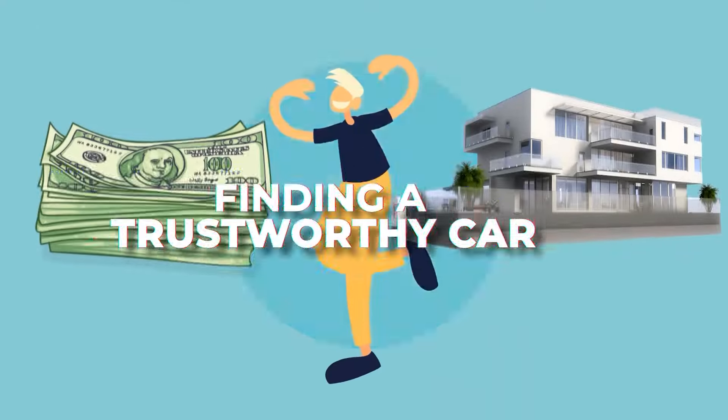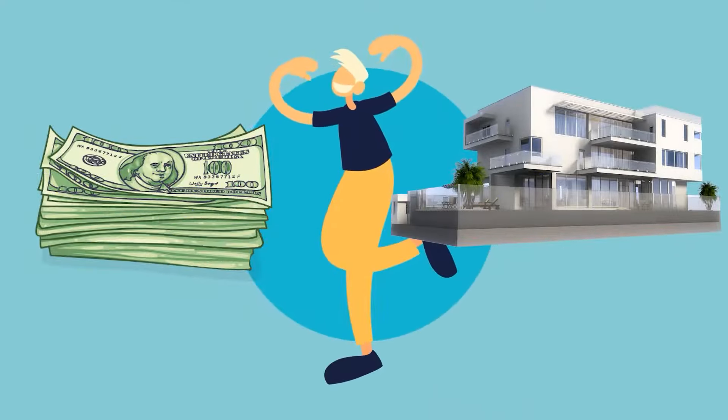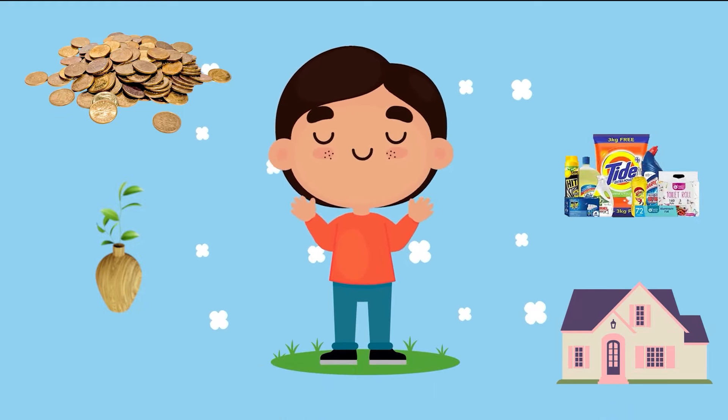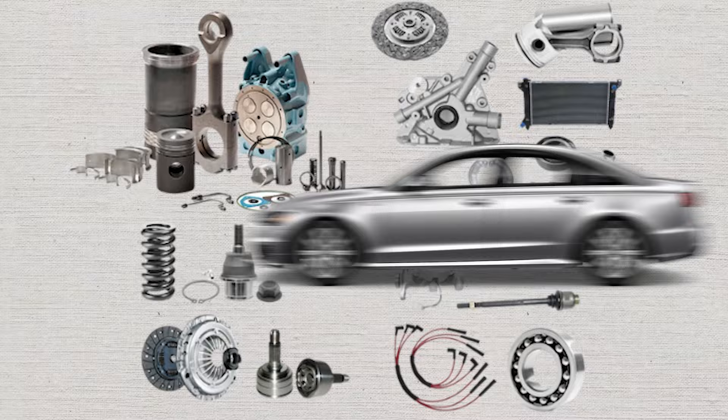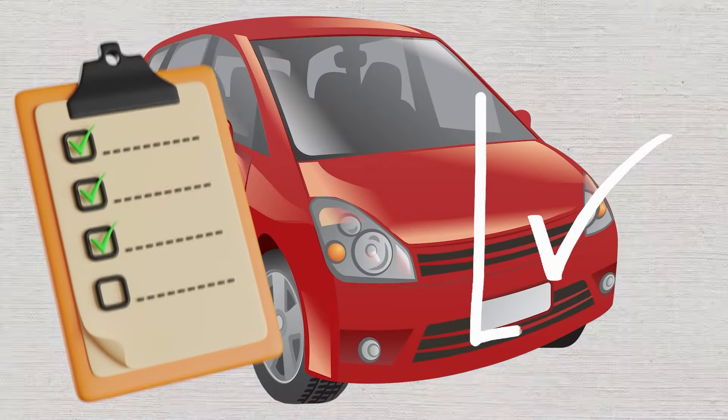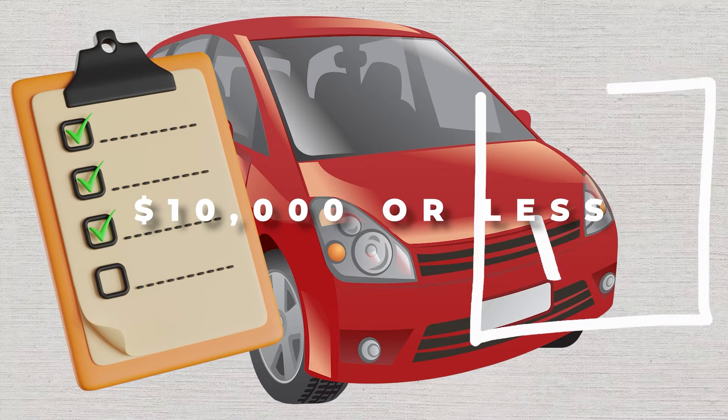Finding a trustworthy car that suits your needs and lifestyle should be simple if you concentrate on what you really need and are prepared to make do with basic transportation. Since there are fewer moving parts, simpler cars tend to be more dependable. Here's a list of the most reliable cars under $10,000 or less.